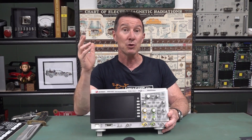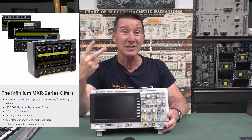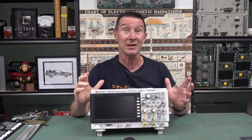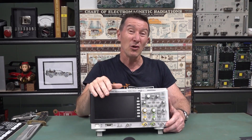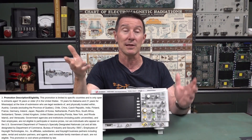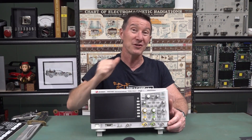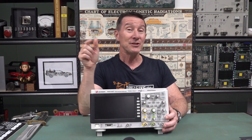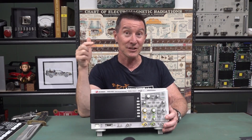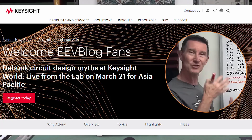And they're giving away 20 prizes including two 6GHz MXR series scopes — 6GHz bandwidth, absolutely insane. As usual, the lawyers got involved and screwed everything up, and some countries and some states even aren't eligible to enter. Check out the terms and conditions down below. But they do actually have an Asia-Pacific one just recently announced — I'll link it in down below for Australia.